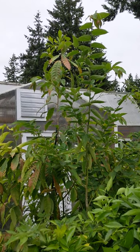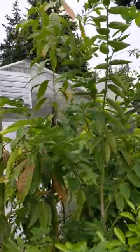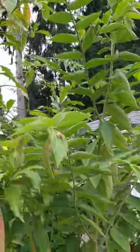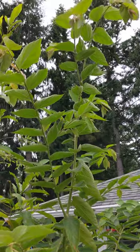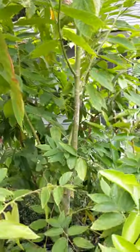I have this Jamaican cherry, also known as a strawberry tree. Botanical name is Muntingia calabura. I just moved it up recently to a 15 gallon pot and it went from six feet to about, probably close to a little over nine feet tall, and I was trying to figure out why it wasn't flowering.